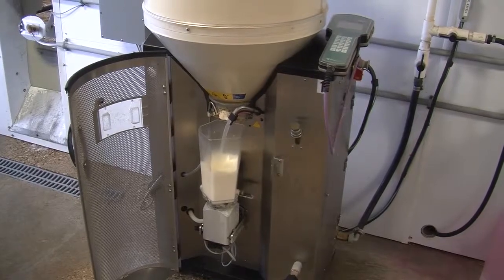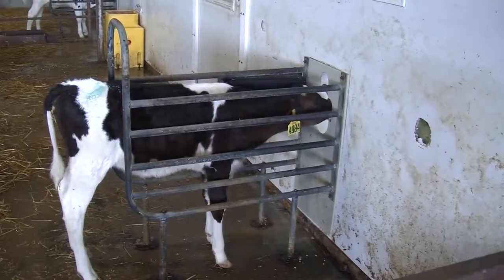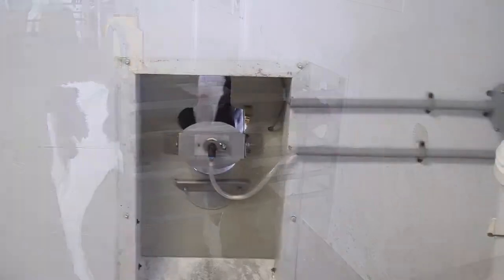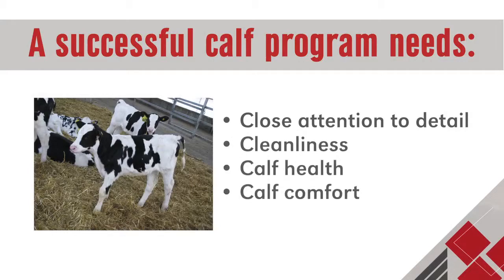While automatic calf feeders help reduce the physical labor of feeding calves, there are still many of the same management skills needed to raise healthy calves in group housing. Close attention to detail, cleanliness, calf health, and comfort are all still needed to have a successful calf program.